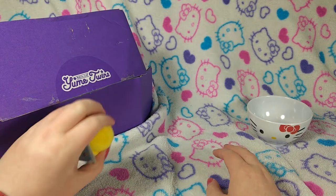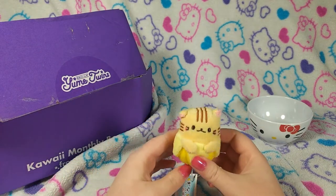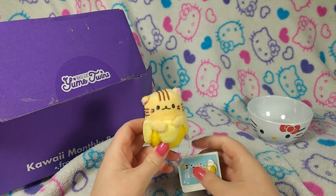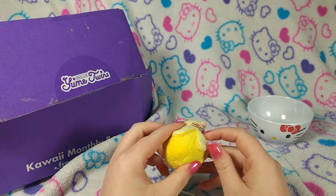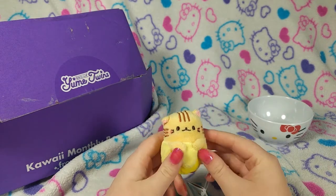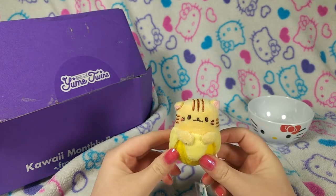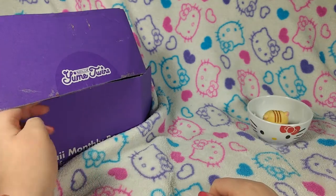I'm pulling something tiny out. Tiny, tiny. What is it? I know what these are called but I can't think of it. But look how adorable — it's a cat and a banana. Look at it, it's so tiny. I'm going to put you in the bowl so you don't get lost there, kitty.